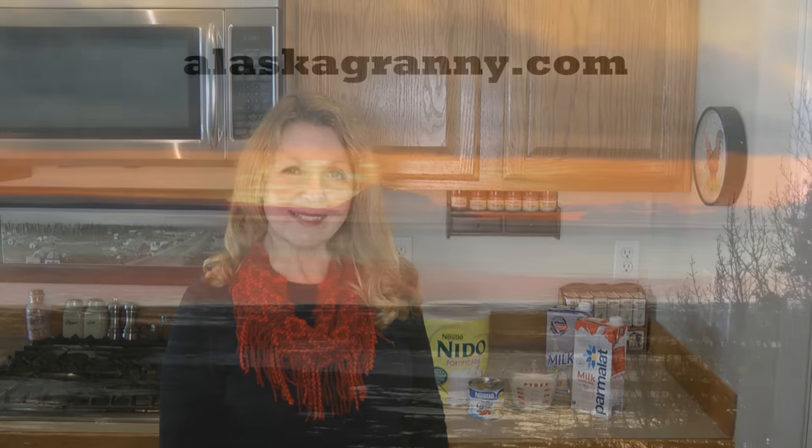If you have any tips or tricks on how you store milk for your long-term food storage, please share in the comments below. There are so many different techniques and ways we do things — we can learn a lot from each other. If you enjoyed my video, I hope you'll share it with someone else you think might like it. Learn more at alaskagranny.com and please subscribe to the AlaskaGranny channel.